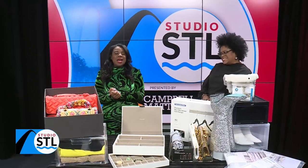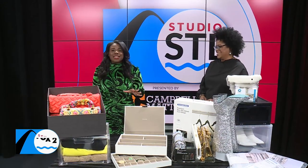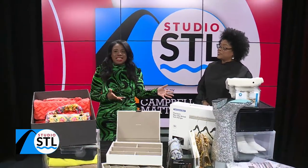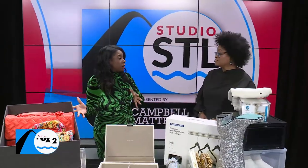We are kicking off this Monday diving into one thing that never goes out of style, and that really is staying organized. Joining us now is Yoro Newsome. She is a stylist, and she is helping us get ready for spring with a little bit of spring cleaning.